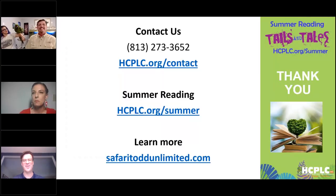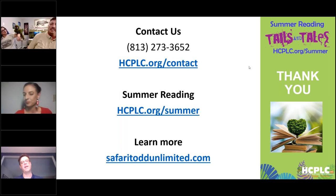Thank you, Todd. Thank you, Regina. Those questions were great. Thanks everyone for submitting your questions — what a great program, what a beautiful bird. Thank you so much for sharing these birds with us. If you'd like to contact the library, you can go online at hcplc.org/contact, or call us at 813-273-3652. To learn more about our summer reading that's still underway, the landing page is hcplc.org/summer. To see more of Safari Todd's animals, go to safaritoddunlimited.com.